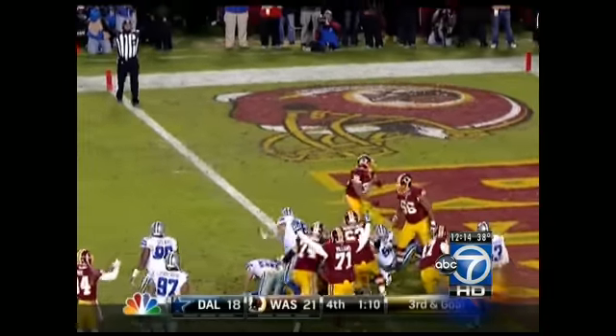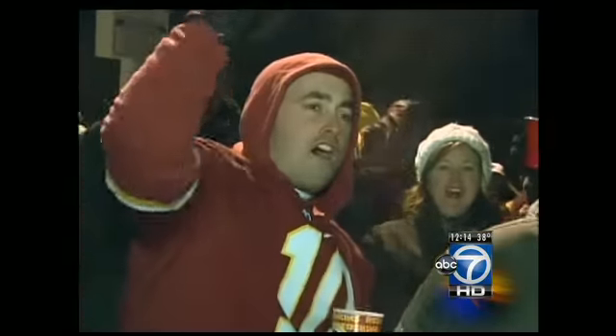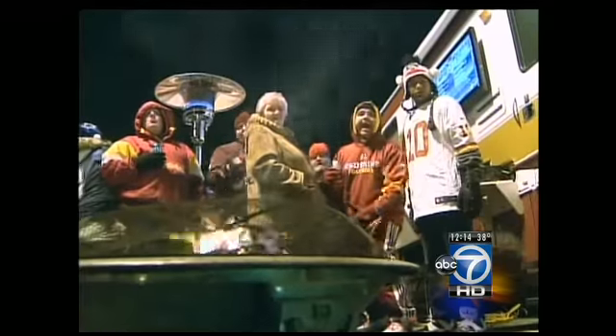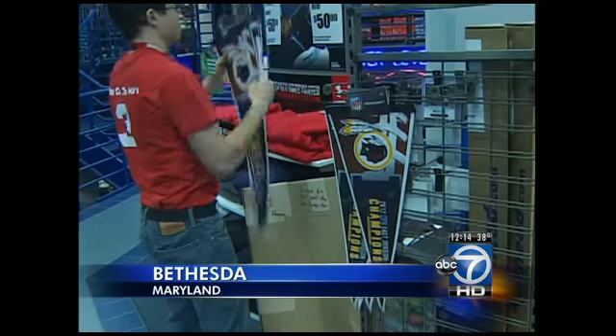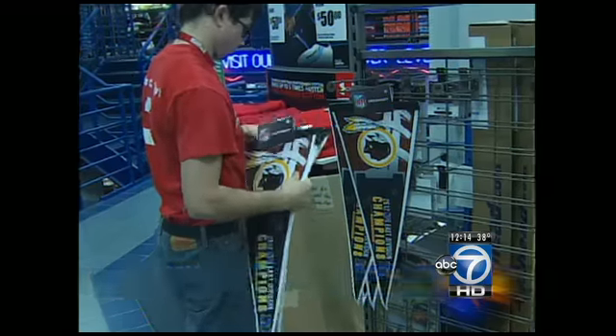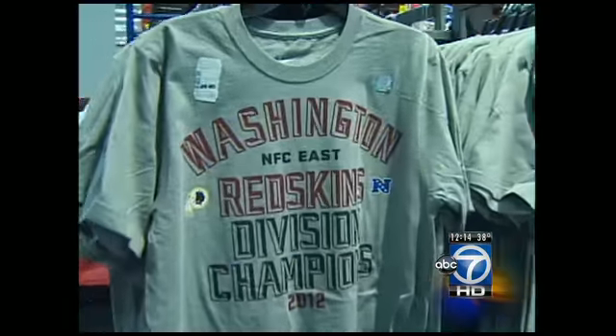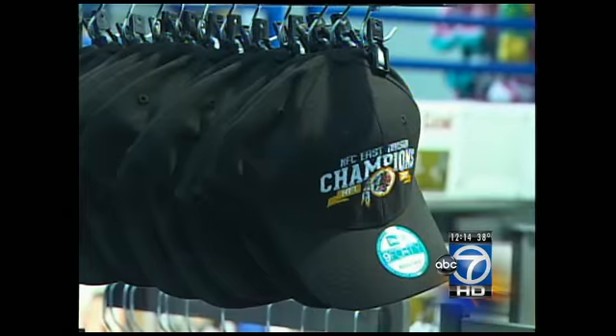Just as soon as the game clock ran out at FedEx Field, people across the D.C. area began celebrating the Redskins' big win. Early this morning, area sports stores began unpacking their shipments of brand-new NFC East champion merchandise. The Models in Bethesda has T-shirts, hats, and even pennants.